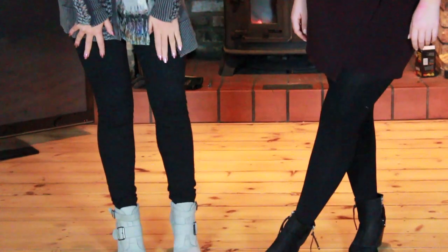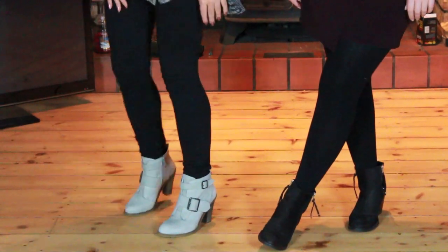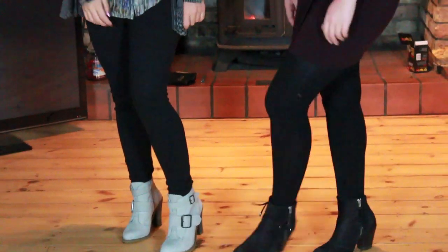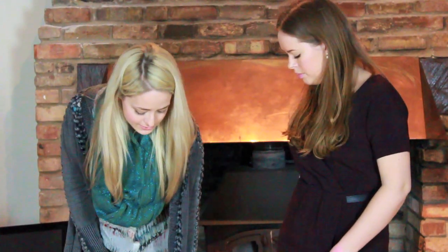My J.Crew pixie pants, which I have barely taken off since I bought them. And finally, my boots are from KG at Kurt Geiger. I love these so much. I also got these in the sale this week, and they were reduced from, I think, £190 to £49, so I thought they were a good buy. The heel is super comfy as well. I haven't worn them for the whole day yet to know whether you can walk in them all day, but they feel super comfy at the moment — I've been wearing them for a few hours.